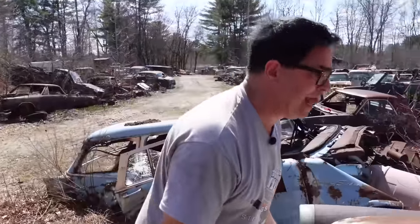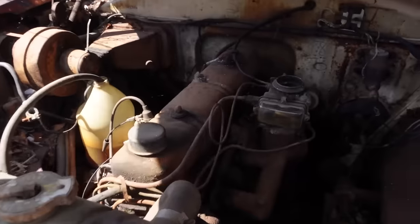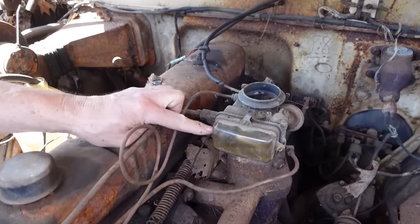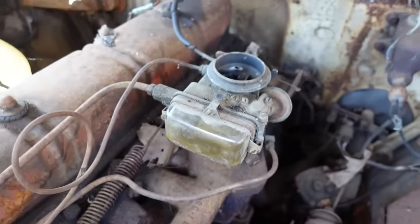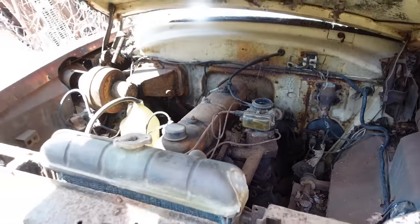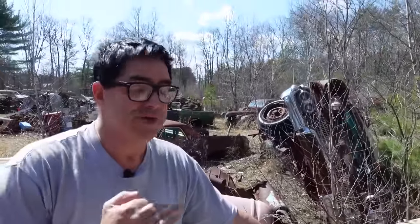Under the hood, that's Ford's inline six — not a flathead. This is an overhead valve design. And look at the Holley one-barrel carb with a glass bowl. That's a cool piece — the glass bowl allows you to see the fuel level and if there's any issue with the float. This was the basic six-cylinder.